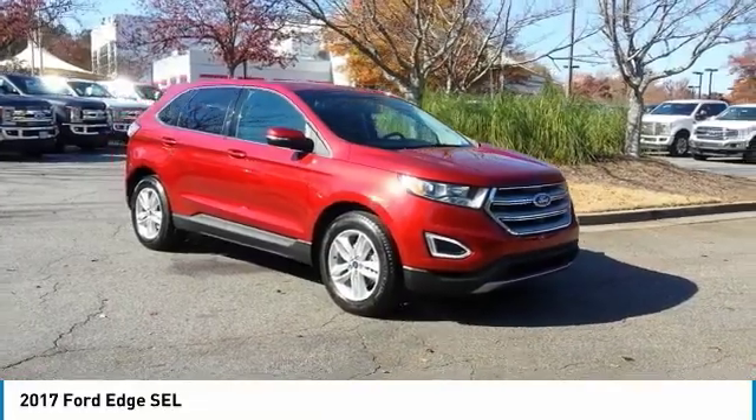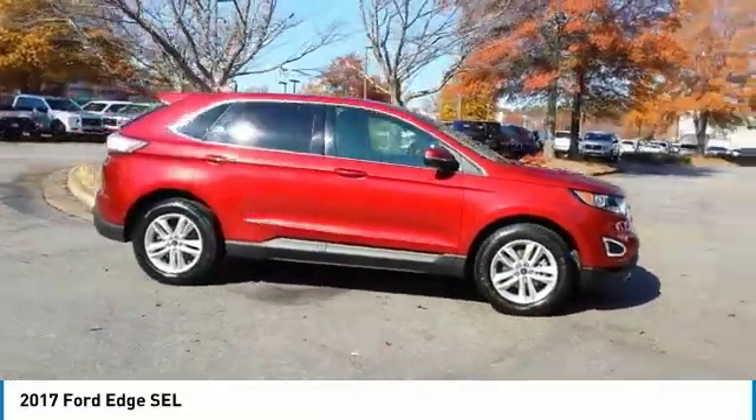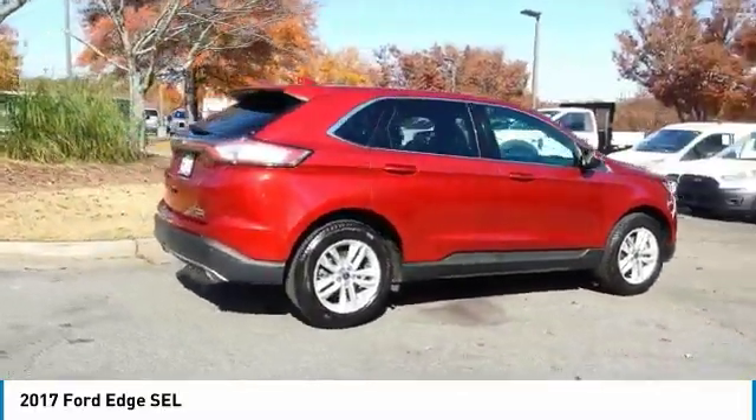Come test drive the 2017 Edge, thrills with more power and MPG. Either way, you're in for an exhilarating experience with Ford Edge.